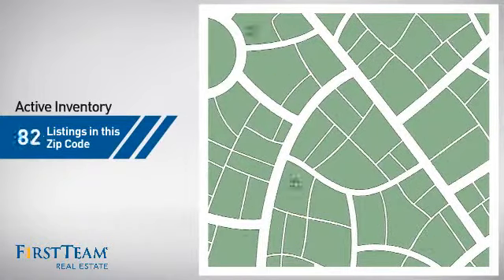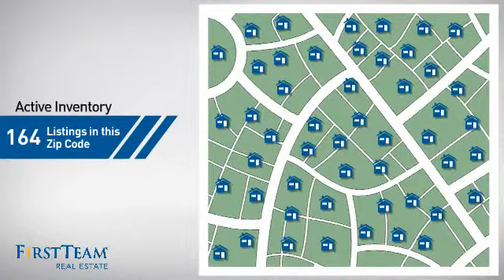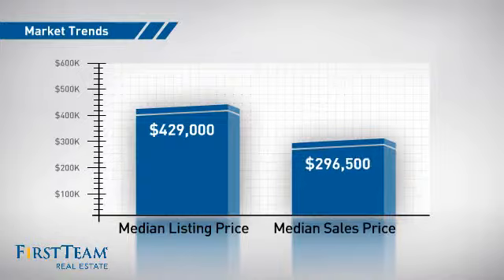Wondering how it stacks up against the competition? There are now just over 160 homes on the market within this zip code, with a median list price of just over $425,000 and a median sale price of just under $300,000.